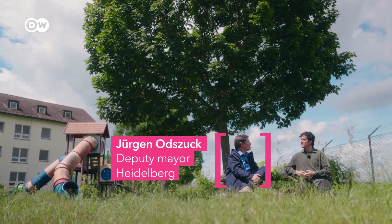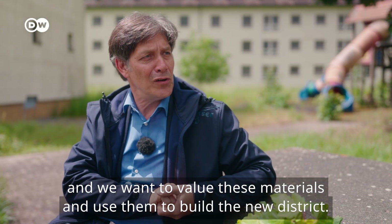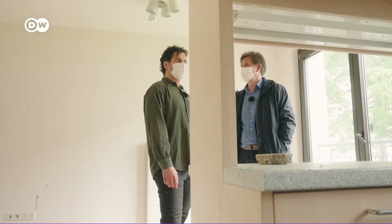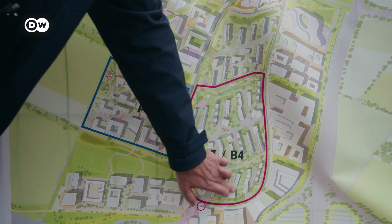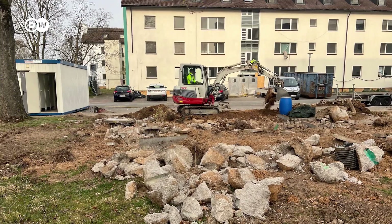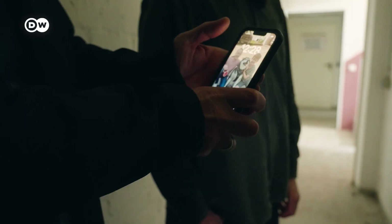Jürgen Otschuk is Heidelberg's deputy mayor and heads up its city planning department. Roughly one-third of the buildings will be left standing, gutted and renovated. The rest will be taken down to make space for a denser neighborhood with mixed-use buildings, not just housing. But the special thing about this project is that instead of sending the deconstructed buildings to landfill, the goal is to resell, reuse, or recycle everything that you can see here, from literally the ground up.